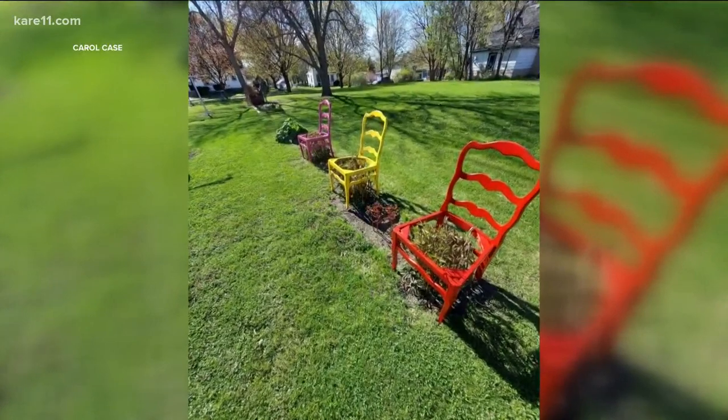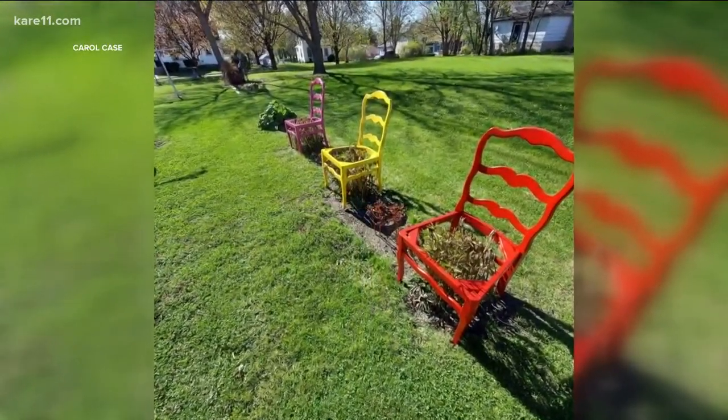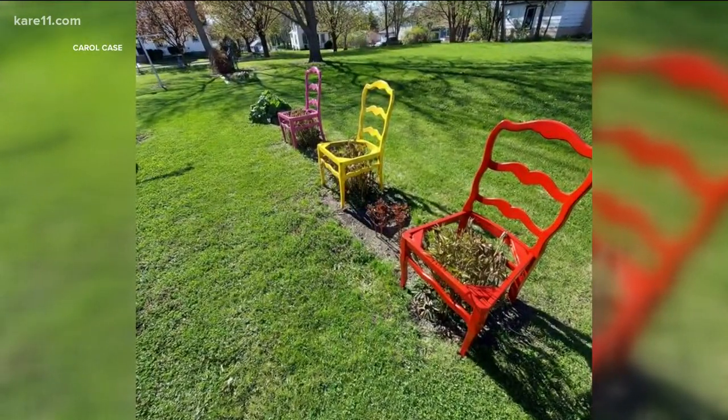And last up, a great idea from Carol on our Grow with Care Facebook page. She upcycled some old chairs to use as supports for peonies or other tall flowers that tend to flop. Find tutorials for all these ideas at care11.com.